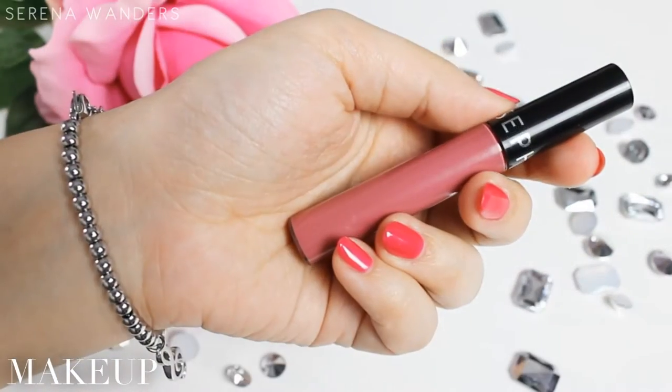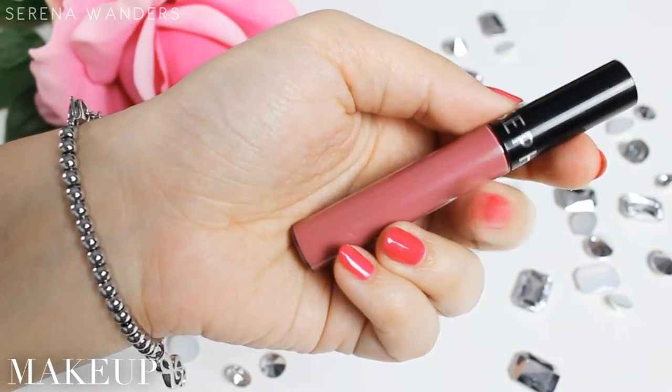And then we have a liquid lipstick by Sephora. Nobody ever talks about these liquid lipsticks but they're actually amazing in my opinion. This is the second one I've bought and it's in color 13 — such a nice mauvey pink nude color. I love it a lot.